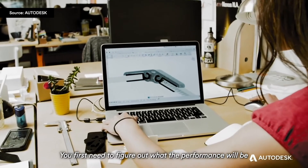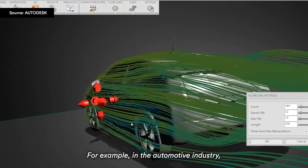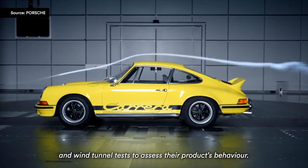You first need to figure out what the performance will be before prototyping a life-sized product. For example, in the automotive industry, engineers spend weeks setting up aerodynamic simulations and wind tunnel tests to assess their product's behavior.